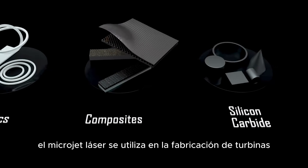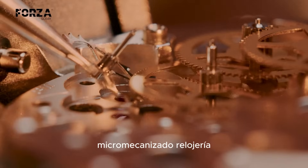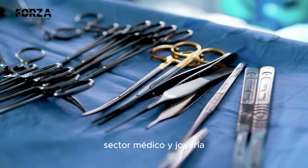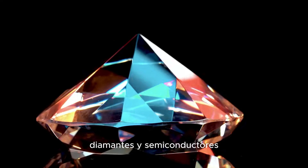The laser microjet is currently being used in the manufacture of turbines, cutting tools, micromachining, watchmaking, the medical sector, and jewelry. It enables the processing of a wide variety of materials, including metal alloys, ceramics, silicon carbides, diamonds, and semiconductors.